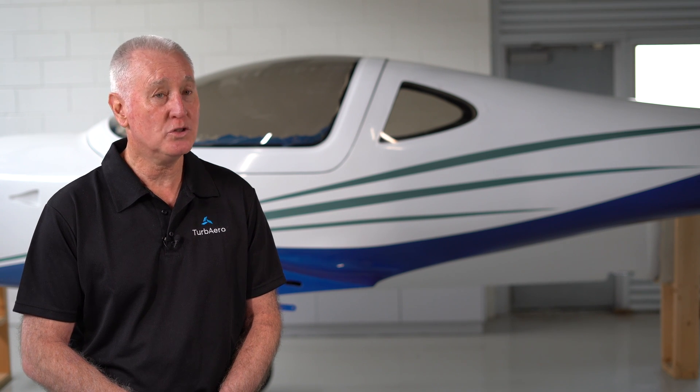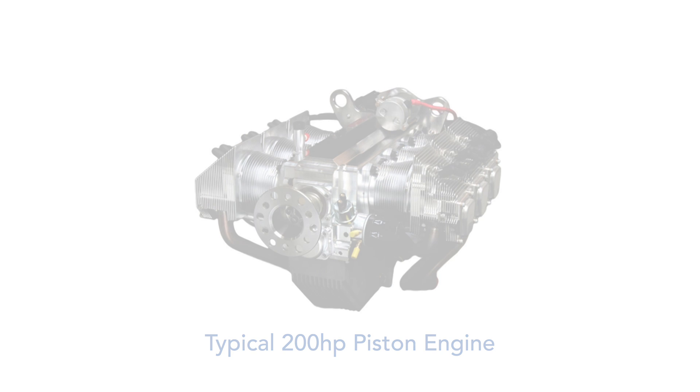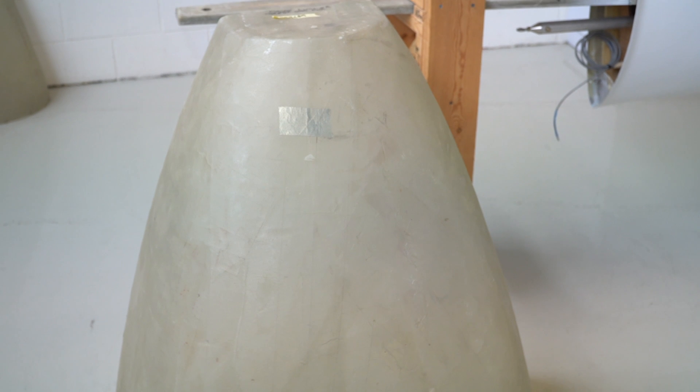The Lightning XS has recently been fitted with 200 horsepower piston engines. We're intending to install our 200 horsepower Talon turboprop engine into it, and we expect improved performance over the piston engine power plant because of our ability to streamline the cowling better and also the lighter weight of our engine.